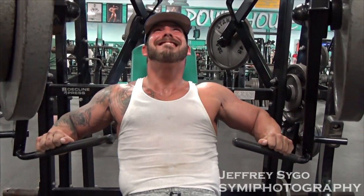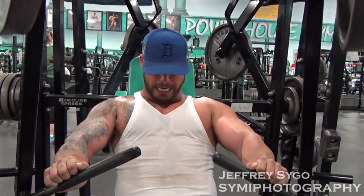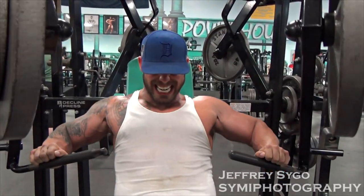So we upped his carbs, stopped all cardio, and he lost four pounds the first week. Pumps came back to normal. And I think he looks great.